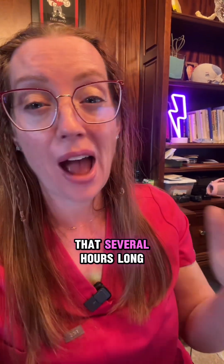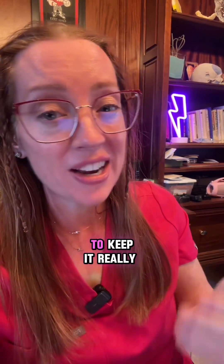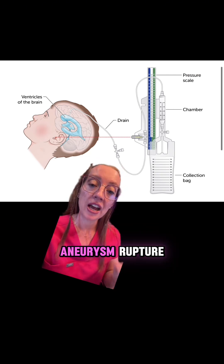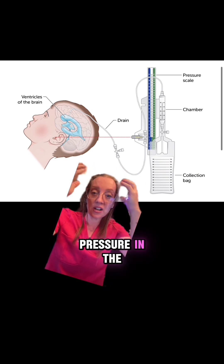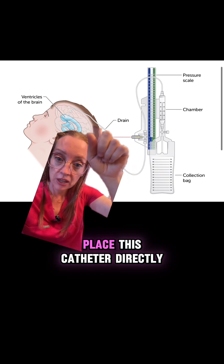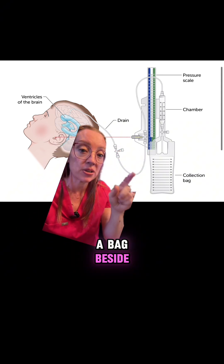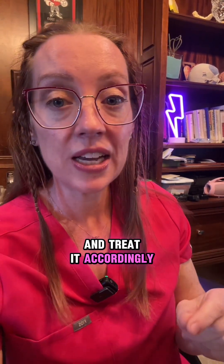The ventricles are the fluid-filled spaces of the brain, and in a patient with an aneurysm rupture, these ventricles can be filled with blood and cause hydrocephalus — an increase in pressure in the brain. We treat this by placing an external ventricular drain at the bedside, where a neurosurgeon will drill a small hole and place a catheter directly into that ventricle, which will drain the blood out into a bag beside the patient. That monitor also allows us to measure the patient's ICP and treat it accordingly to control swelling in the brain.